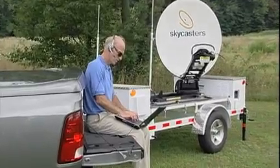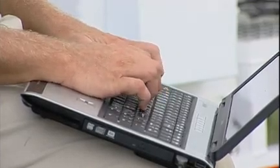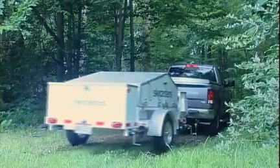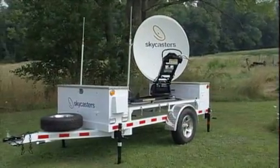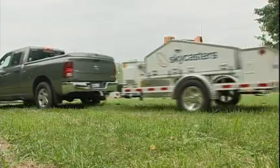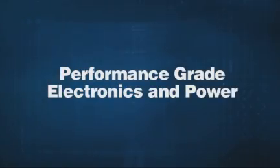You're online, ready to communicate with internet, voice, or video at broadband speeds. Time elapsed: less than 10 minutes. There's something else you need just as much as fast deployment — you need bulletproof dependability. And so Skycasters has designed the MST around performance-grade electronics and power components.